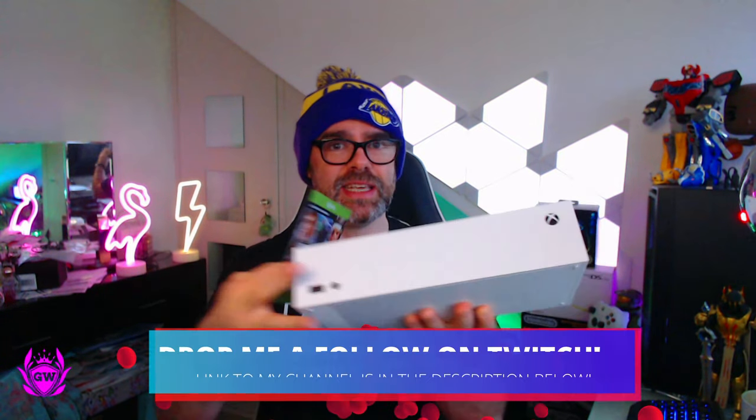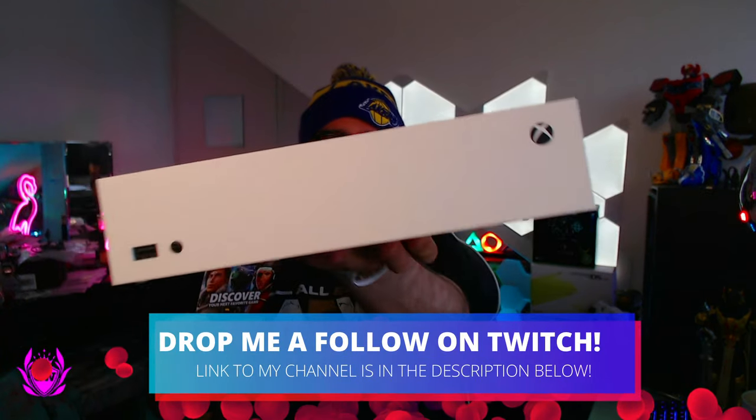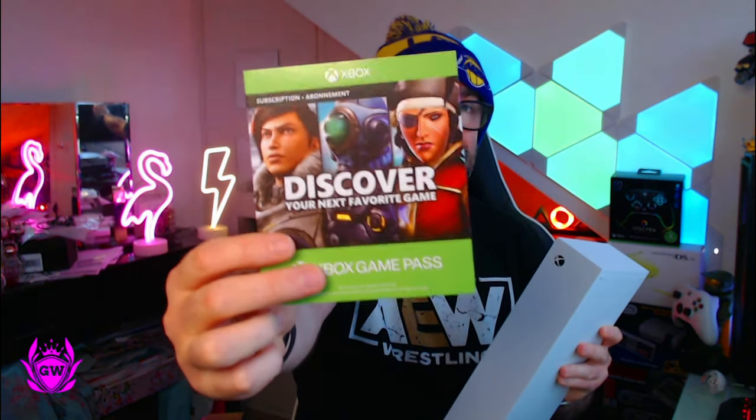Xbox Game Pass is the most important thing you can get for an Xbox Series S. This is an all-digital device — as you can see, there is no disc tray on it, so you can only play digital games. Digital games can be a little bit expensive, but with Xbox Game Pass for a low monthly fee, you get access to hundreds of games.